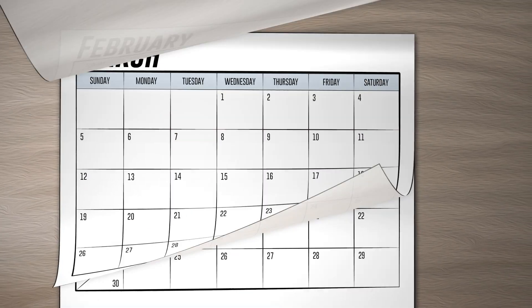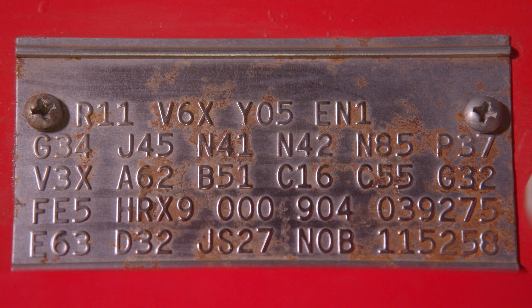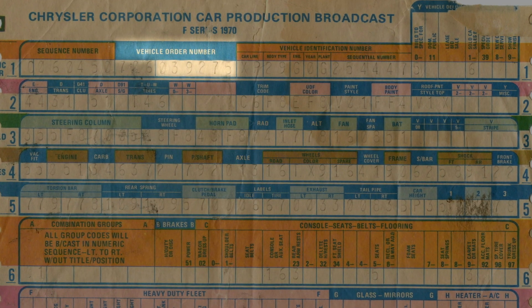000 represents the one-piece interior door trim panel. 904 is the scheduled production date — that is September 4th, 1969. 039275 is the shipping order number, which only appears on the broadcast sheet if you have one.